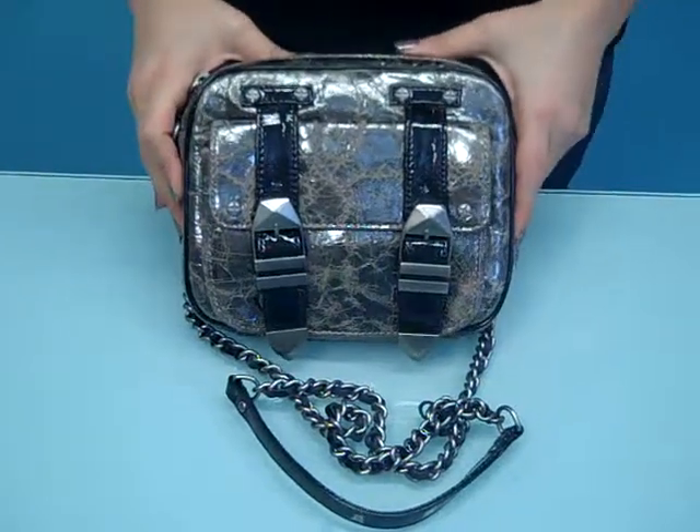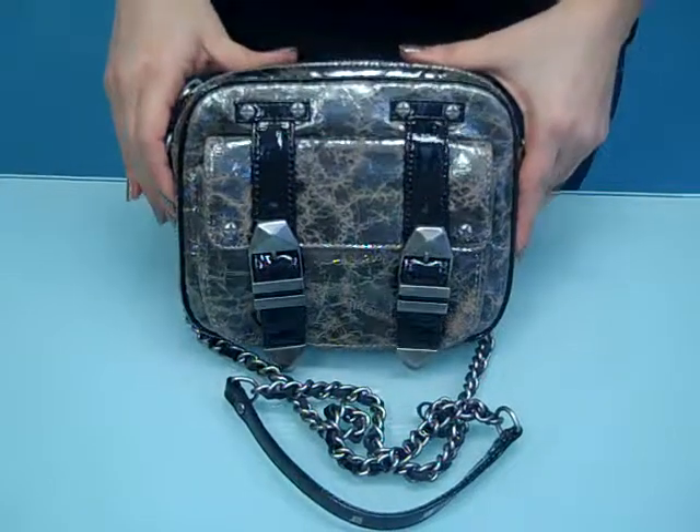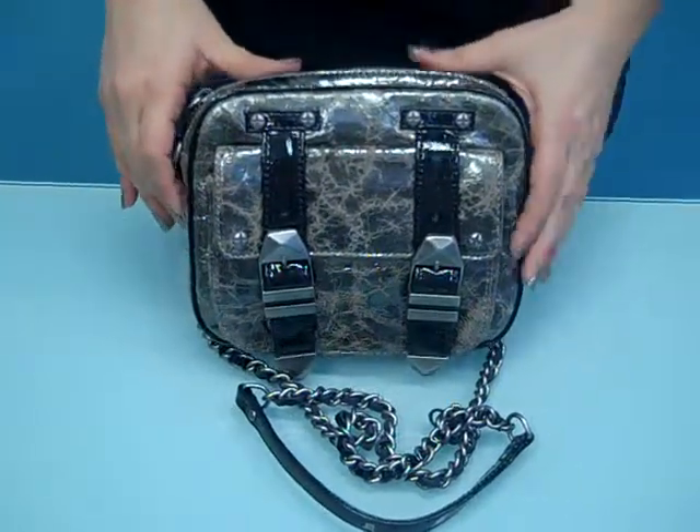This is the Rebecca Minkoff Boyfriend Clutch in Anthracite Puzzle Leather. This bag has been very popular as a really simple, well-sized crossbody.